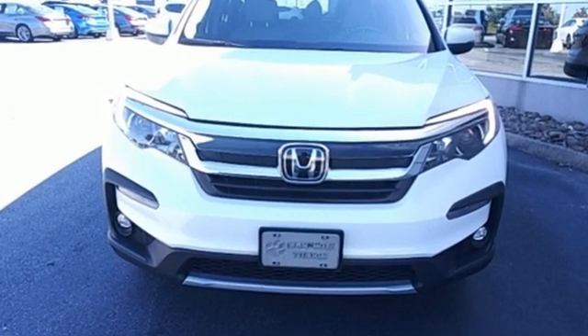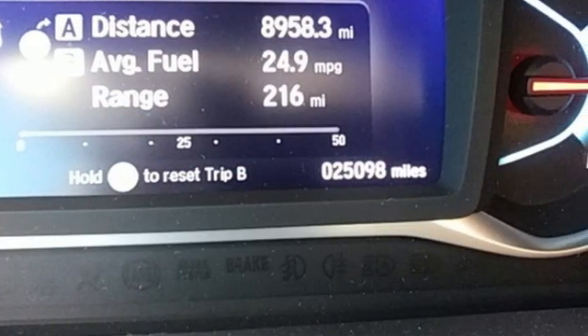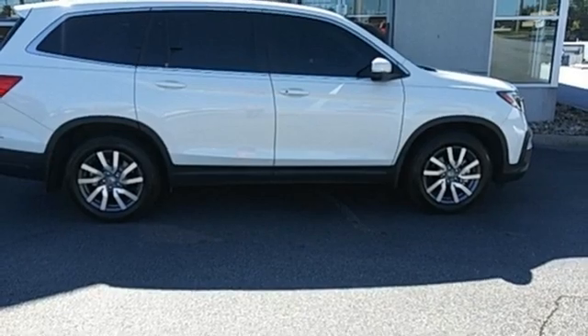A great vehicle is comprised of great features like these: V6 engine, front heated leather bucket seats, streaming audio, auto dimming rear view mirror.